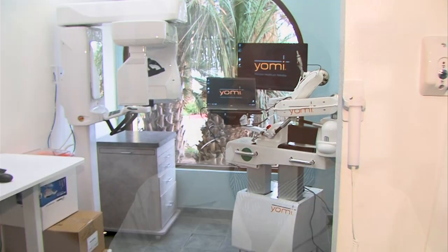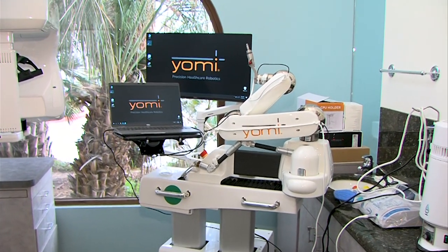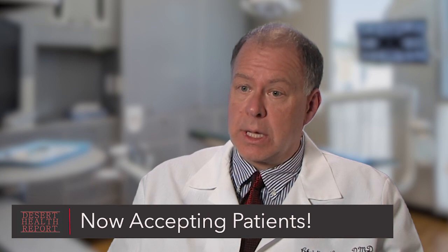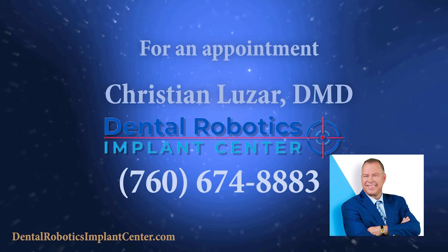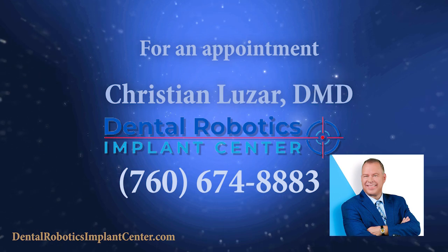I've been a dentist now for 30 years, and I can tell you this year I am excited about what is coming. All this new technology — being able to work in the digital field exclusively, to digitally prototype, and the level of accuracy that we can offer in treatment right now — it's unparalleled. We are now accepting patients for the Yomi robotic implant service. Please call our office to set up an appointment, or call 760-674-8883 for more information and to see Dr. Luzar and the Yomi robot.